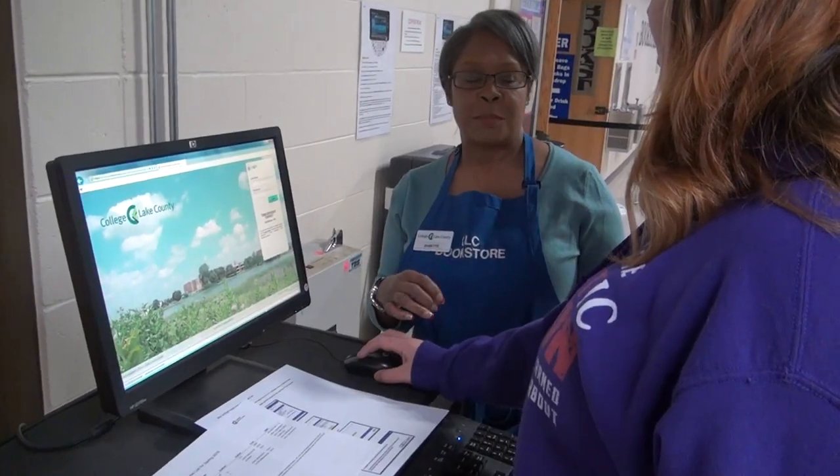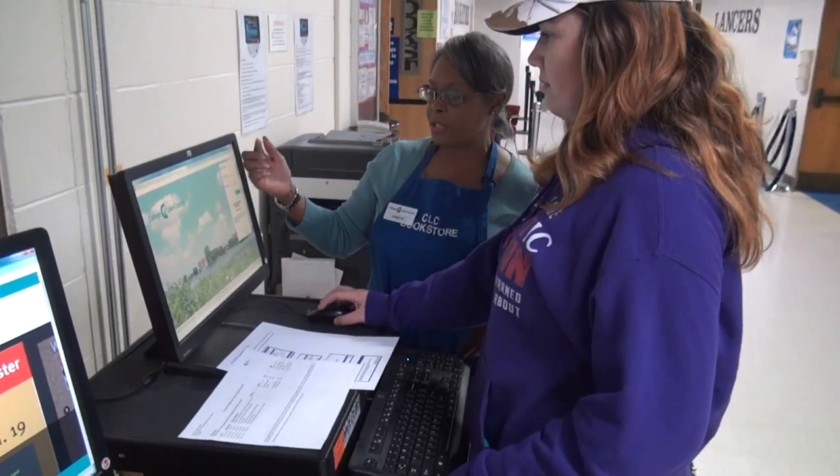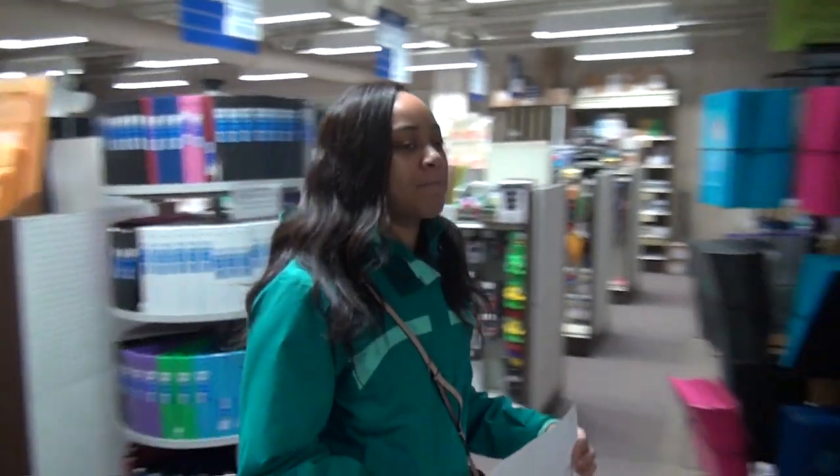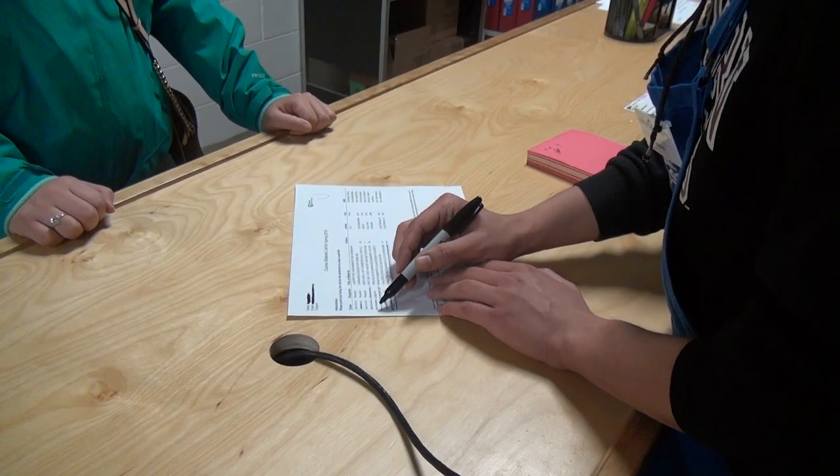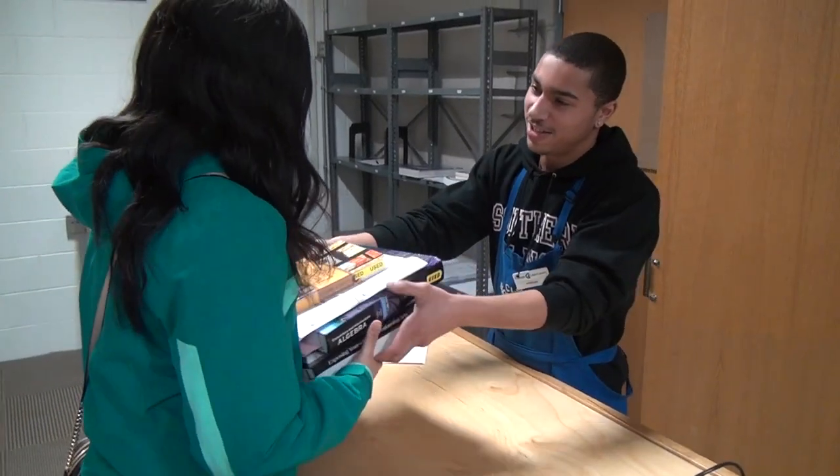Because of Grayslake Campus Construction, we now offer bookstore personal assistance. Bring in your course materials list from My Student Center, and we'll grab the books you need. You can also print off your materials list in the store.